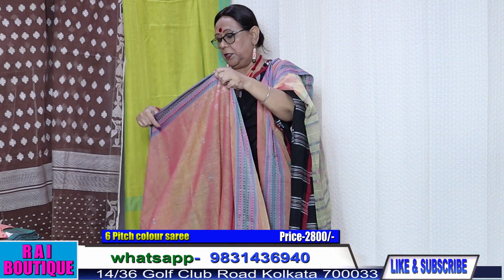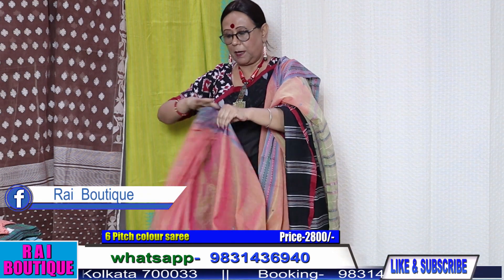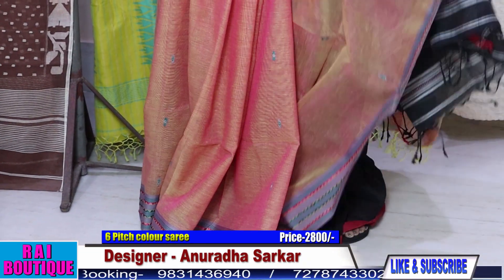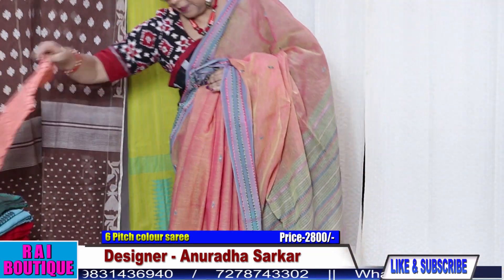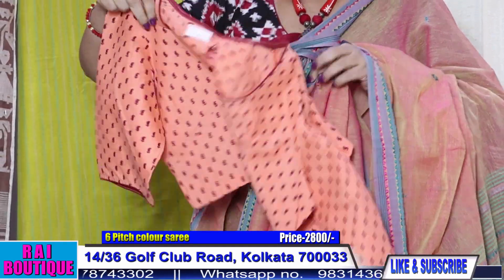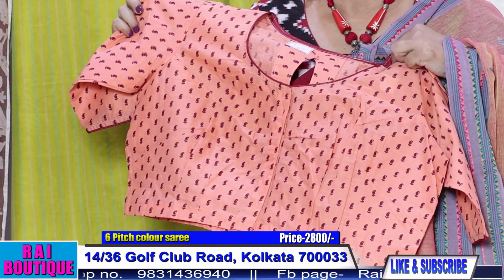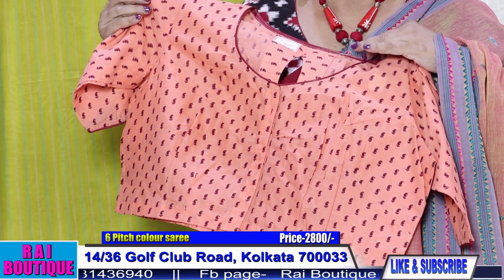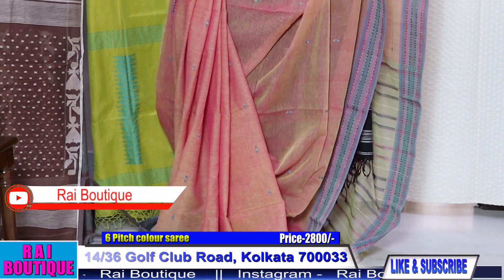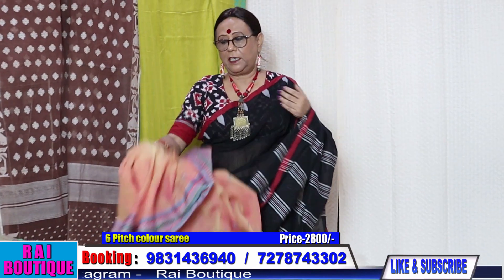During the puja time, if you are late in purchasing your sarees, you are unable to get blouses made in time. So I am showing you ready-made blouses. This type of blouse will go very well with it. If you are unable to get a blouse made, you can opt for this ready-made blouse.